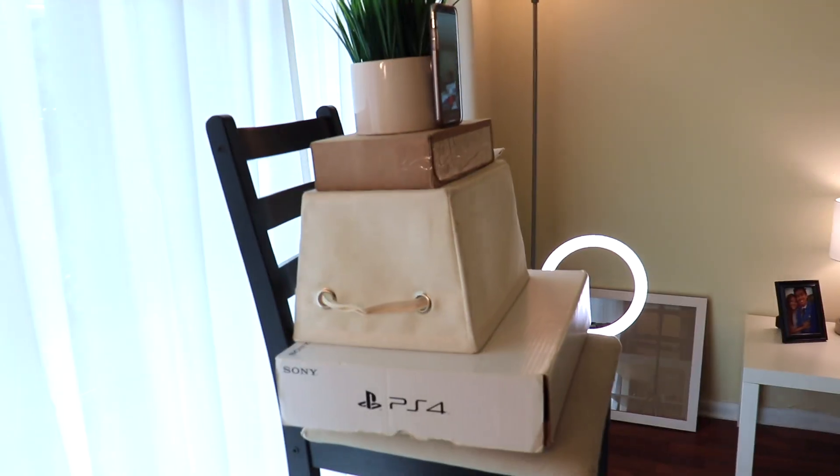Look at my setup — DIY tripod right here. I literally put the chair on top of my coffee table and then just stacked a whole bunch of boxes. I think I'll know how to do the renegade dance just a tiny bit because I did it for the BTS Black Swan one, so now I know how to do the renegade.